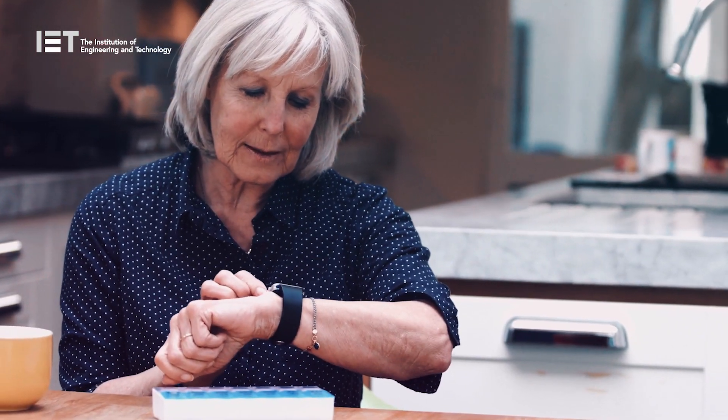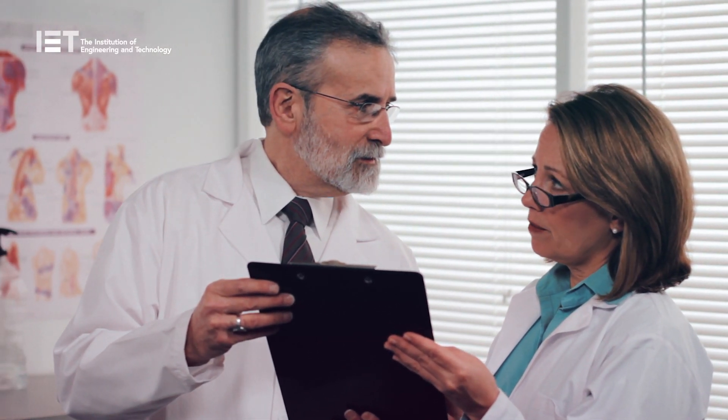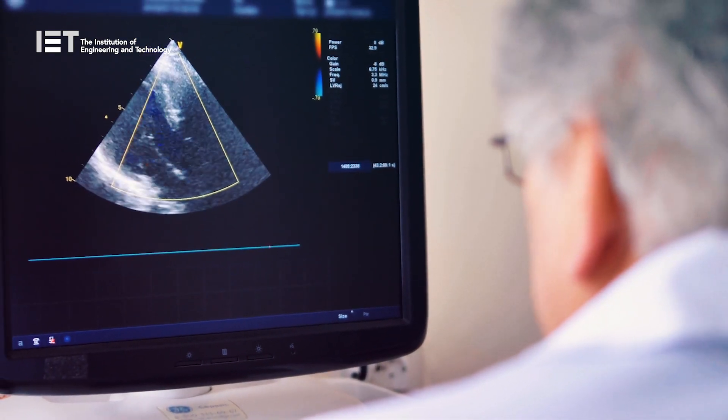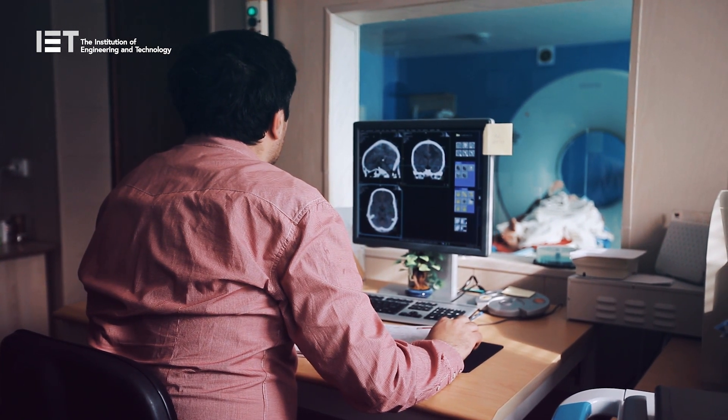I'm working on diabetes research using technology to help people decide what dose of insulin to give themselves. There's no point developing technology that people don't want to use or can't fit into their normal workflow. One of the problems nowadays is that people are used to such a high level of usability in the apps they use on their mobile devices, and it's very hard for medical software to keep up with that — and that's for good reason, as any medical software that gets developed is subject to strict regulatory controls.